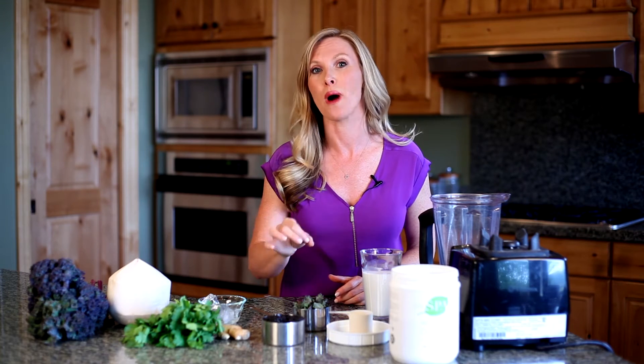So instead of loading up on a sugary breakfast, I'm gonna share with you today how to get some of the best foods for your skin in an easy breakfast smoothie. I know you don't have a lot of time in the mornings, so this is gonna be super simple. But before I show you how to make the smoothie, I wanna show you these ingredients and why they're so good.